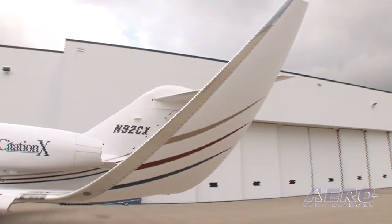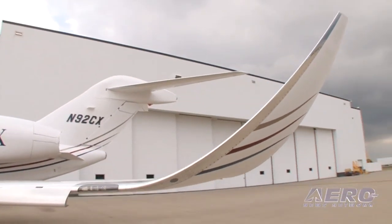Winglets first became available on the Citation 10 in July 2009. It's been in work for several years now. We completed our first one last month — it flew away and has been very well received.